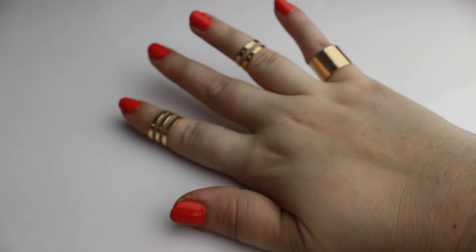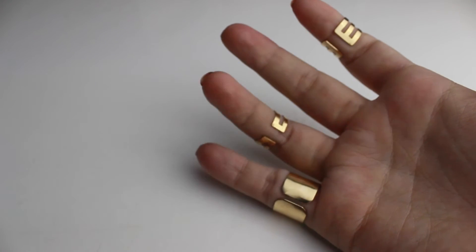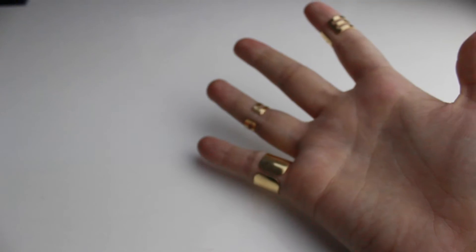Now we're into the two fashion items for this month. These little metallic rings are the Her Fashion Box intimacy ring. You would have received either gold or silver depending on the preference you set up in your profile. I'm wearing a lot of gold jewelry these days so this really suits me — they're quite cute.